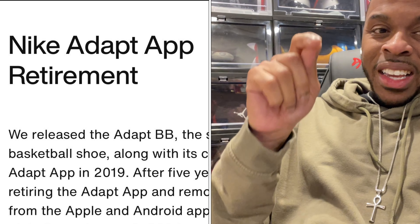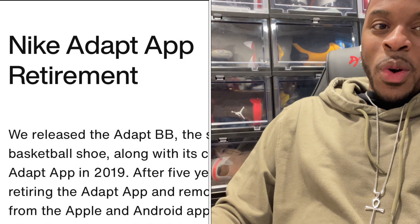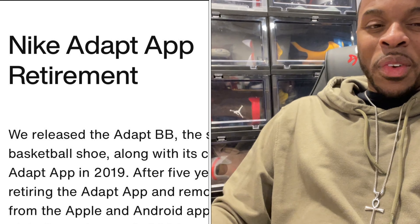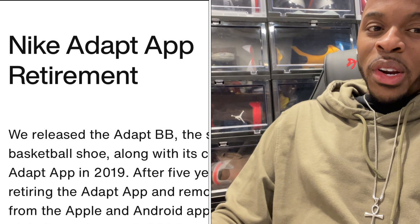If you own a Nike Adapt sneaker, you might want to stay tuned for what I'm about to tell you — some of it is good news, but a lot of it's bad news. Let's talk about it.